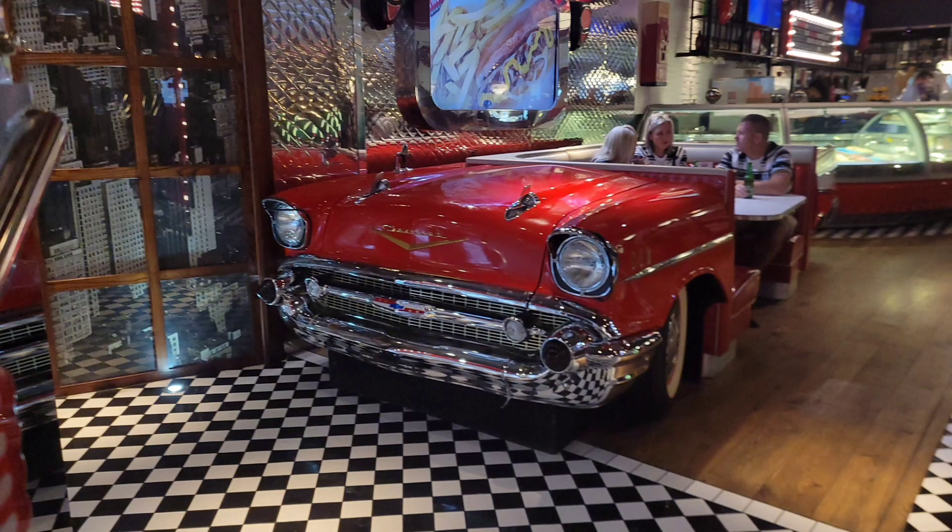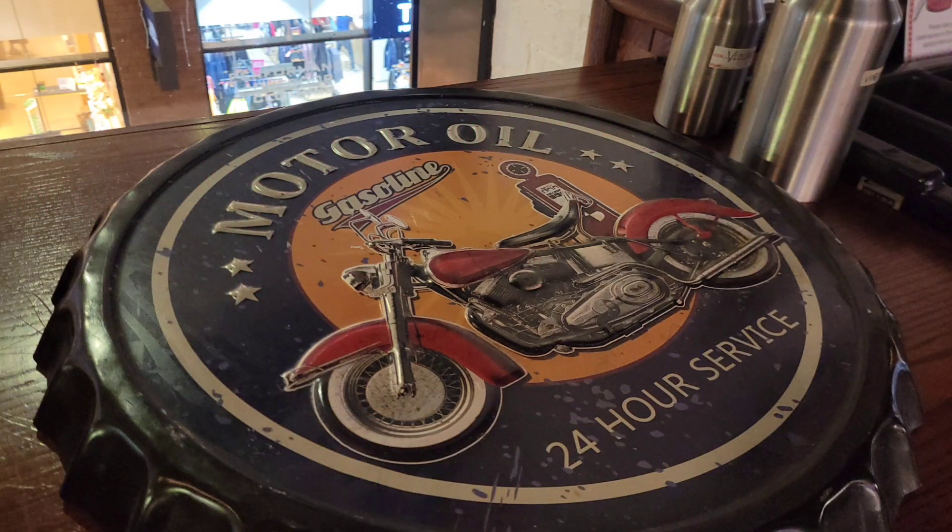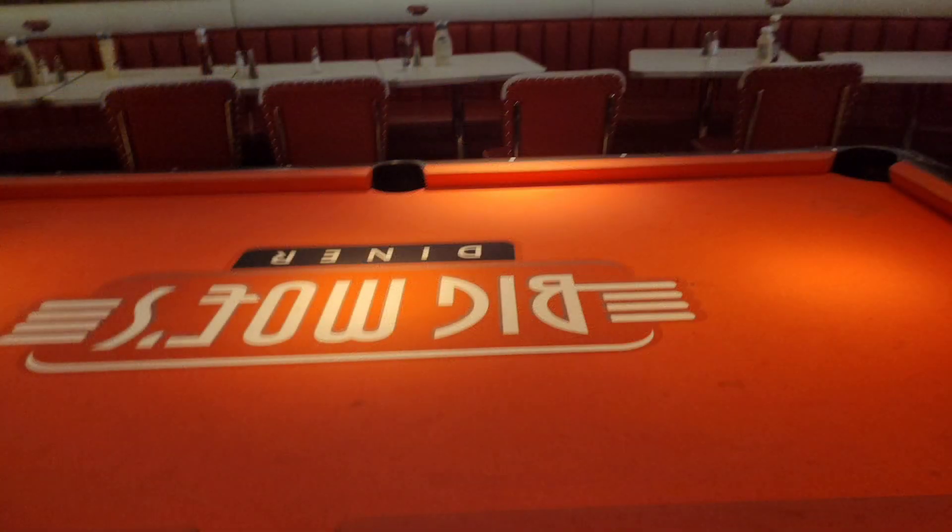If you're around in Wembley, you've got to try this place — not even for the food, just to go have a milkshake for the really nice atmosphere. Hope you guys enjoyed this quick restaurant review. Don't forget to like, share, subscribe, and I'll see you soon, bye bye!